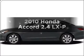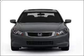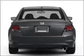Presenting the 2010 Honda Accord — travel the roads in style and comfort in this great vehicle. With an efficient 4-cylinder engine connected to a smooth shifting 5-speed automatic transmission.